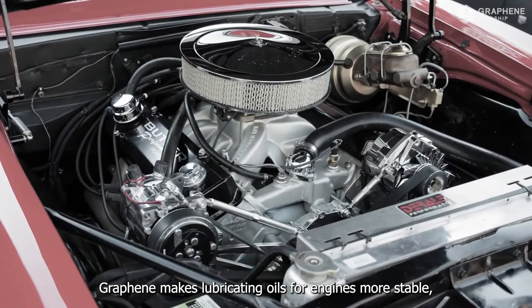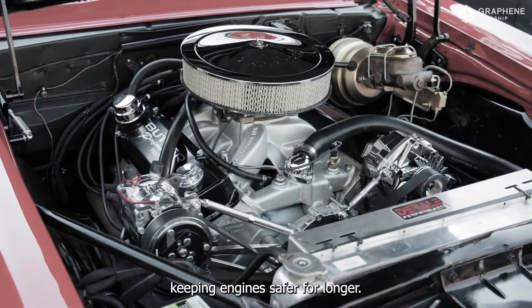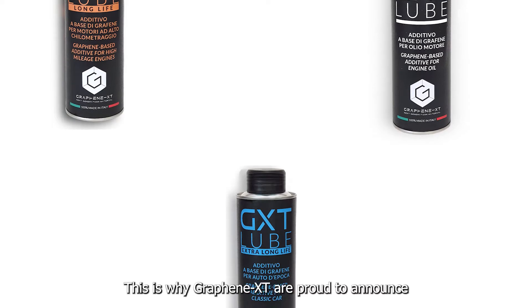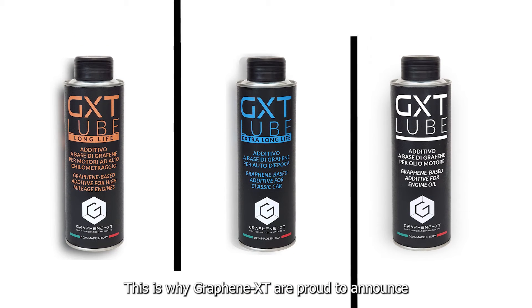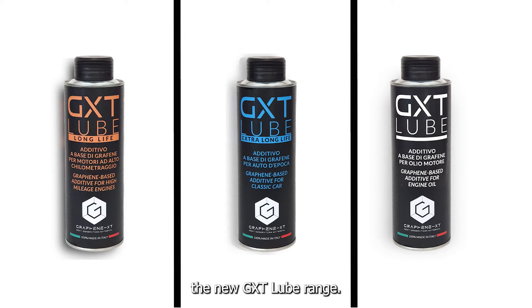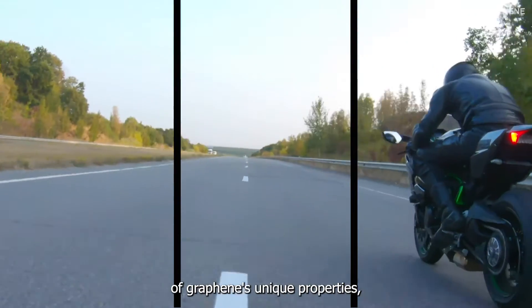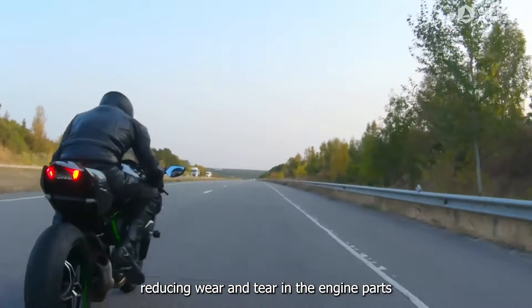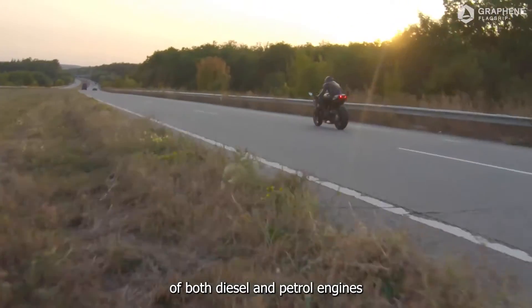Graphene makes lubricating oils for engines more stable, keeping engines safer for longer. This is why Graphene XT are proud to announce the new GXT Lube range. GXT Lube takes advantage of graphene's unique properties, reducing wear and tear in the engine parts of both diesel and petrol engines.